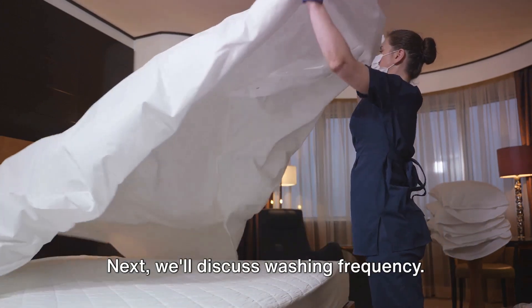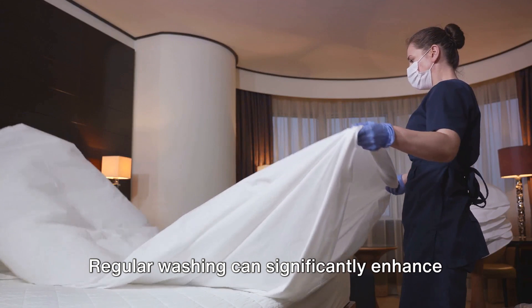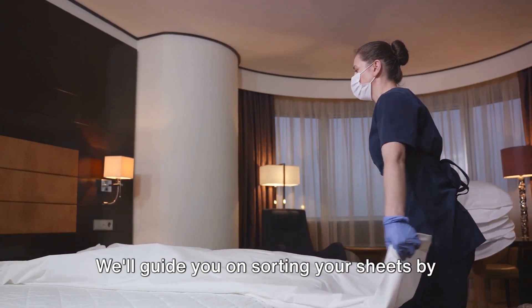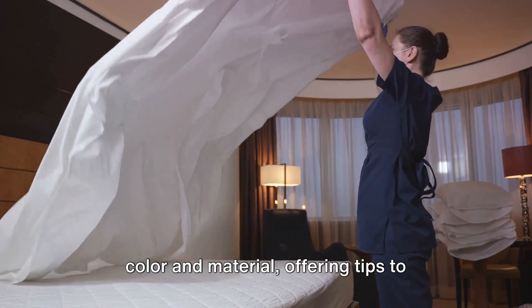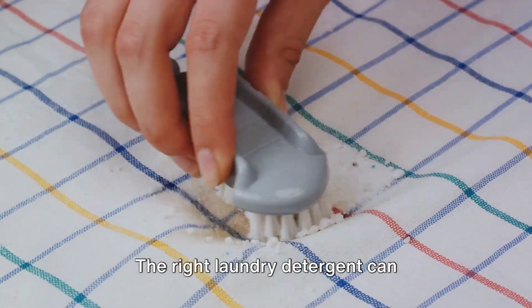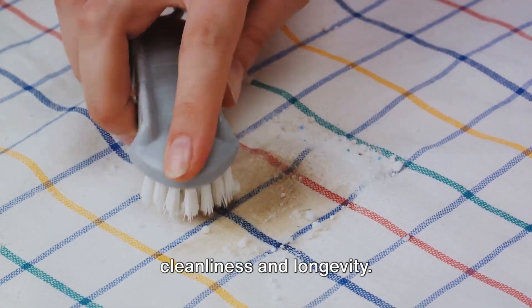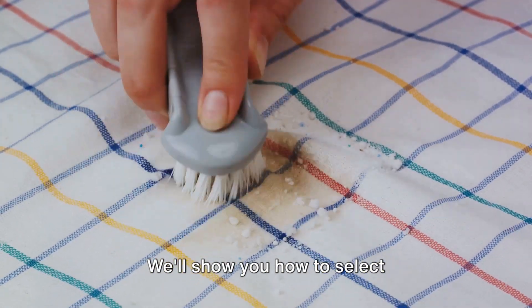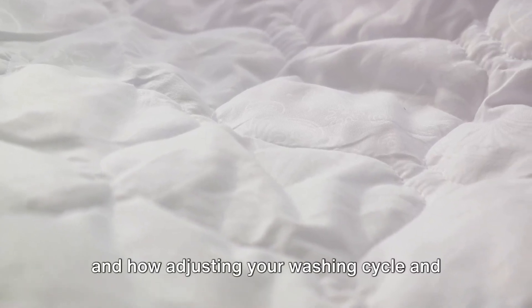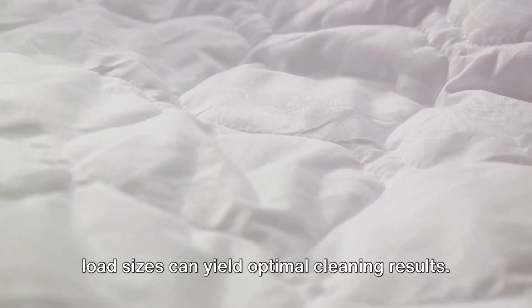Next, we'll discuss washing frequency. Regular washing can significantly enhance your sheet's lifespan and cleanliness. We'll guide you on sorting your sheets by color and material, offering tips to prevent color bleeding and uneven wear. The right laundry detergent can drastically affect your sheet's cleanliness and longevity. We'll show you how to select fabric-friendly yet effective detergents, and how adjusting your washing cycle and load sizes can yield optimal cleaning results.